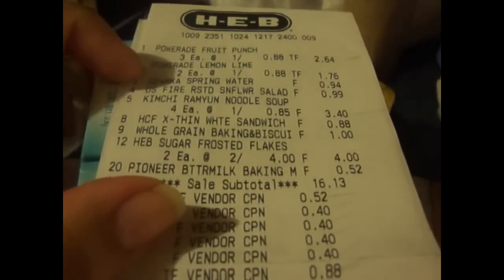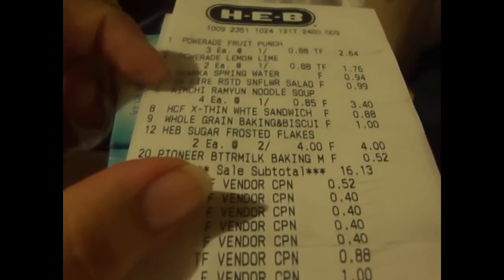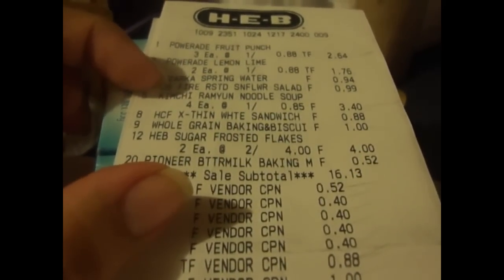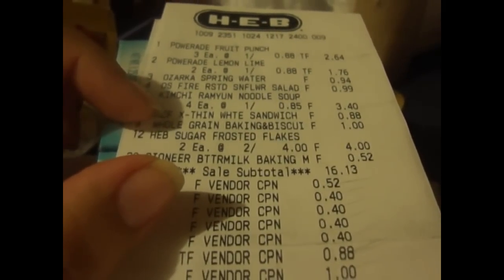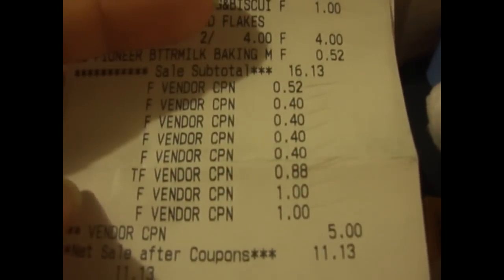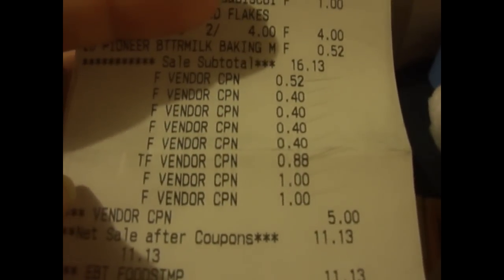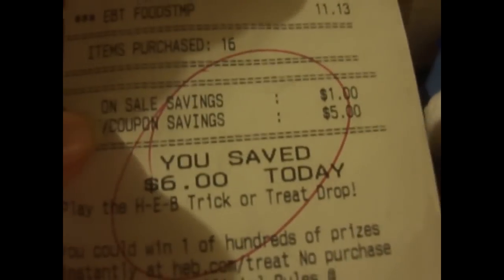I also got Powerade that are actually 88 cents, and H-E-B has a buy-four-get-one-free coupon. I also got my girls Ozarka bottled water and the sandwich spread. My total was $16.13 and then I had $5 in coupons, making it $11.13 out of pocket. So I saved $6 — not too bad.